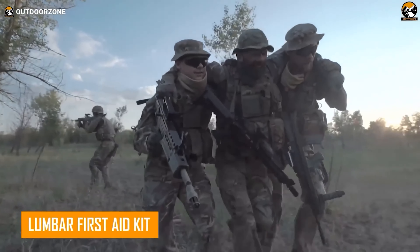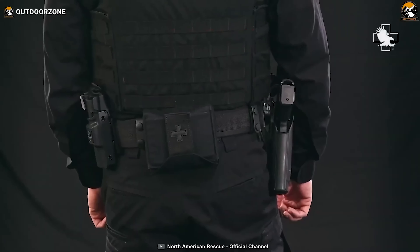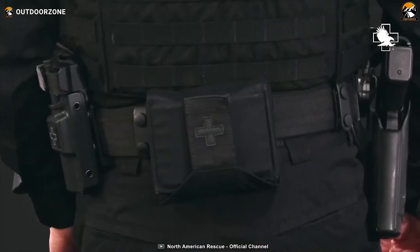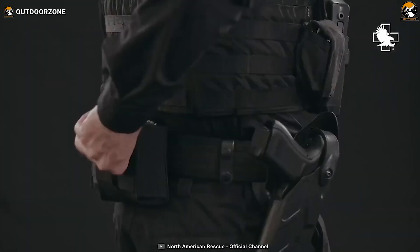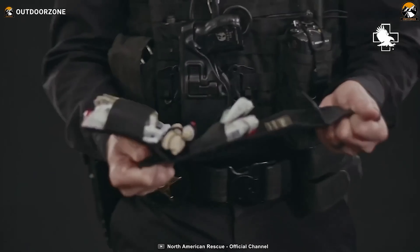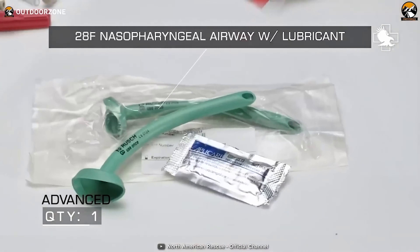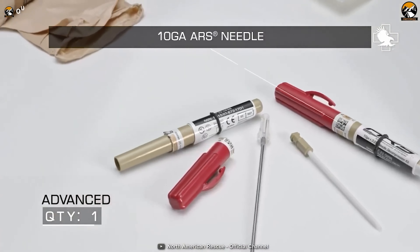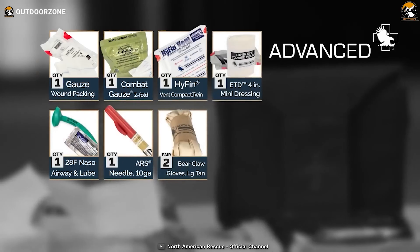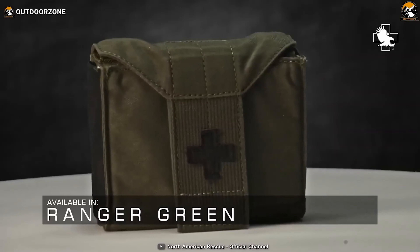Injuries tend to occur frequently during tactical excursions, so you always need to be equipped with the right medical kit. Coming up next is the Lumbar First Aid Kit — an ultimate medical solution for any tricky situation. Its quick and easy access ensures you're armed with the essential medical equipment you need precisely when you need it — no fumbling, no wasted time. It includes wound packing gauze, a compact chest seal twin pack, a mini dressing, and bear claw gloves. Whether you choose the basic, basic with combat gauze, or advanced version, this kit ensures you're always equipped for whatever nature throws your way.